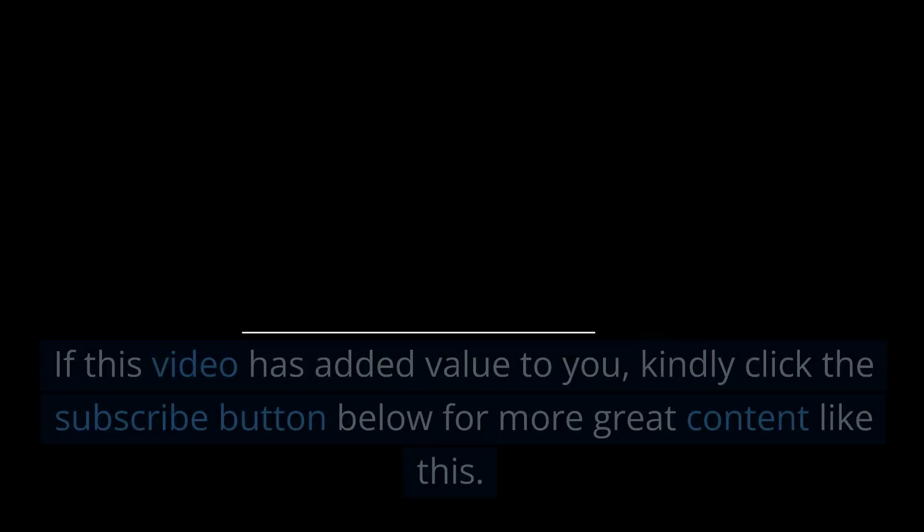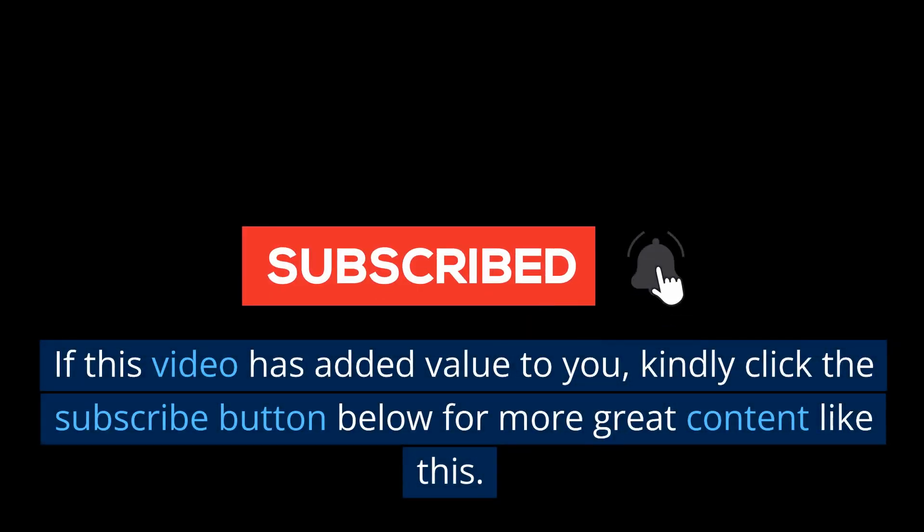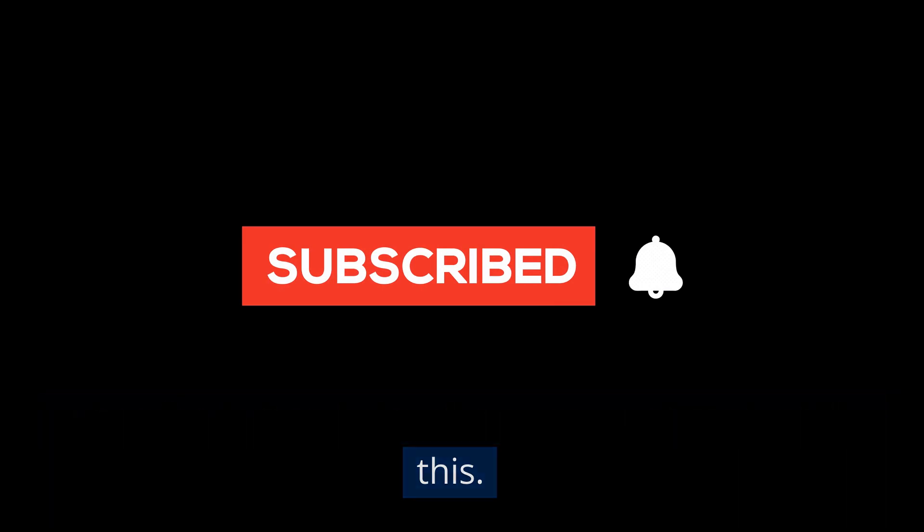Thank you for watching. If this video has added value to you, please click the subscribe button below for more great content like this.